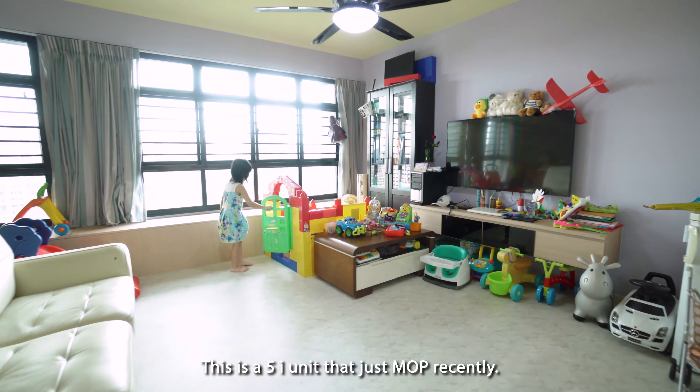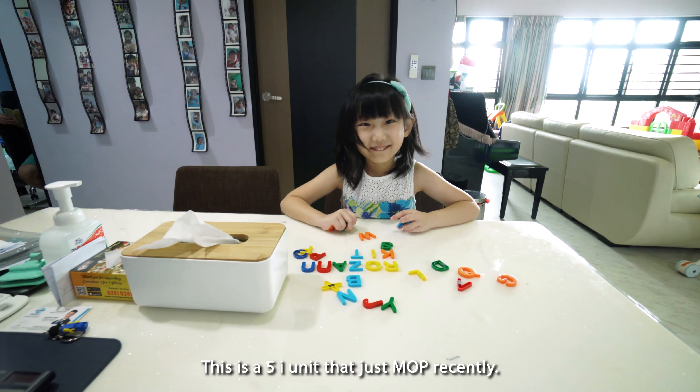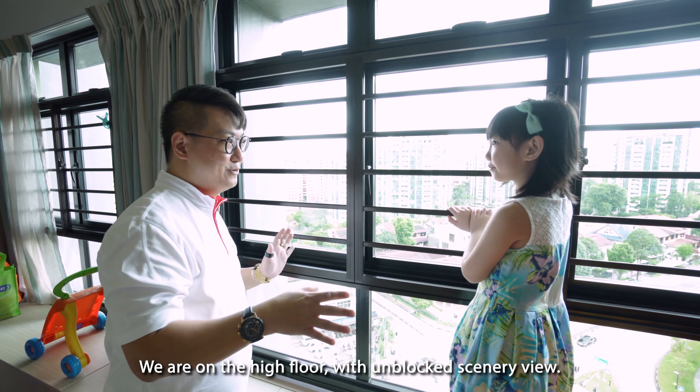Hello, I'm Rosette and today we are in a 5-room flat in Choa Chu Kang. This is a 5i unit that just MOP recently.